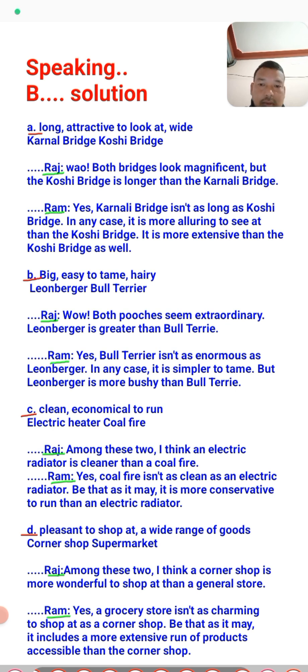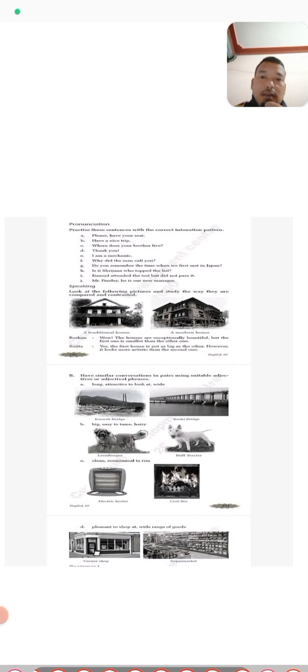The last picture pair is a corner shop and a supermarket. The comparison: a corner shop is more wonderful to shop at. A grocery store isn't as charming to shop at as a corner shop; however, it includes a more extensive range of products than a corner shop. That completes the comparison of all the picture pairs in the speaking exercise.